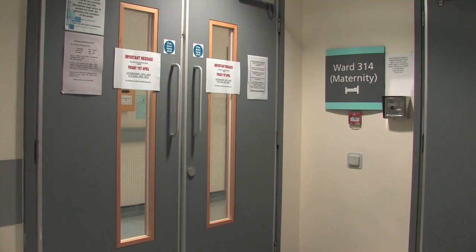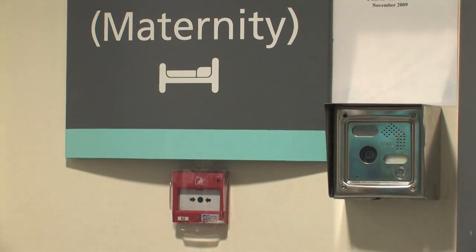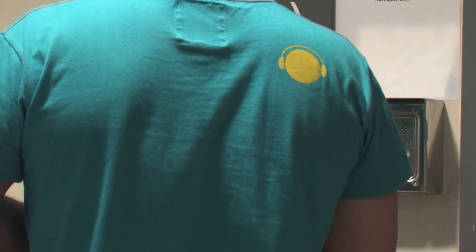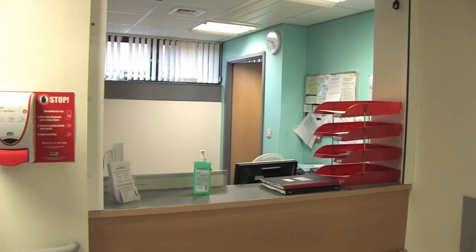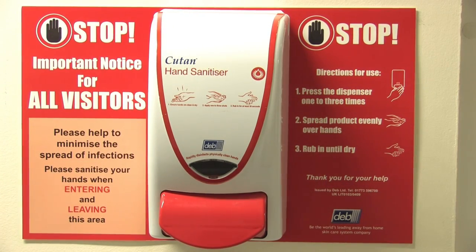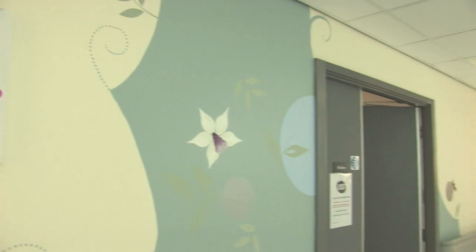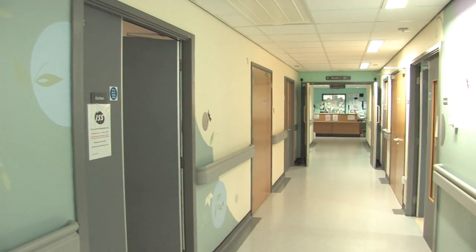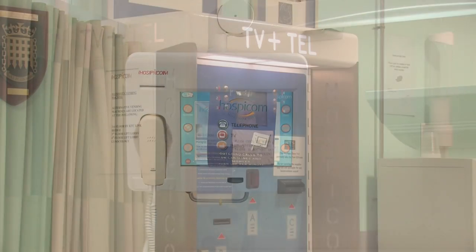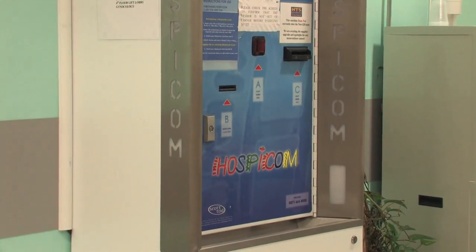Ward 314 is on the third floor of the maternity block and as mentioned earlier, this is a locked ward so you will need to use the buzzer and wait to be let in by a member of staff. The hand sanitising units are again available for you to clean your hands on entering and leaving the ward. There is a machine to purchase cards for the Hospicom bedside TV and telephone machines in the reception area. Visitor toilets can be found near reception too.